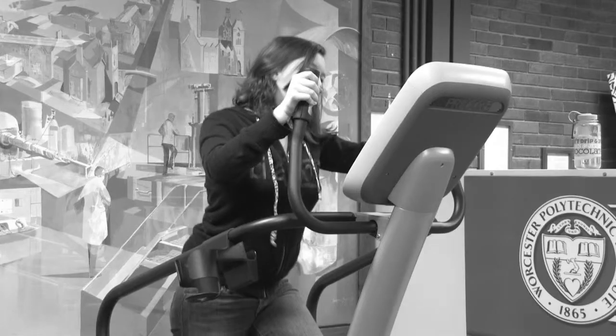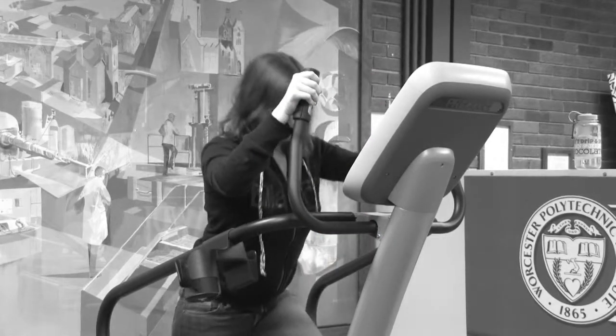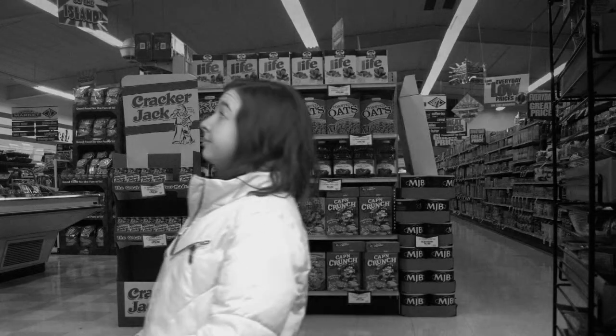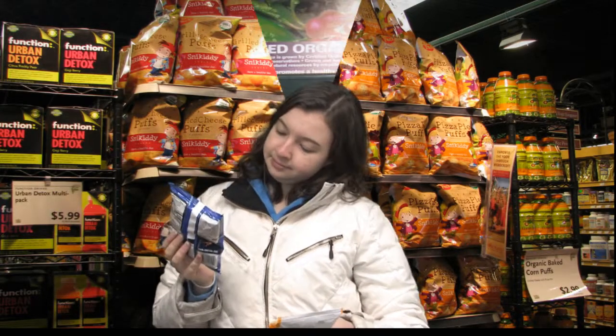Are you tired of the same old snack foods? Have you had trouble achieving your health and fitness goals? Do you really think that shopping at Whole Foods makes you better than the rest of us? You need Multi-Grain Garden Face, the food sensation that's sweeping the floor!